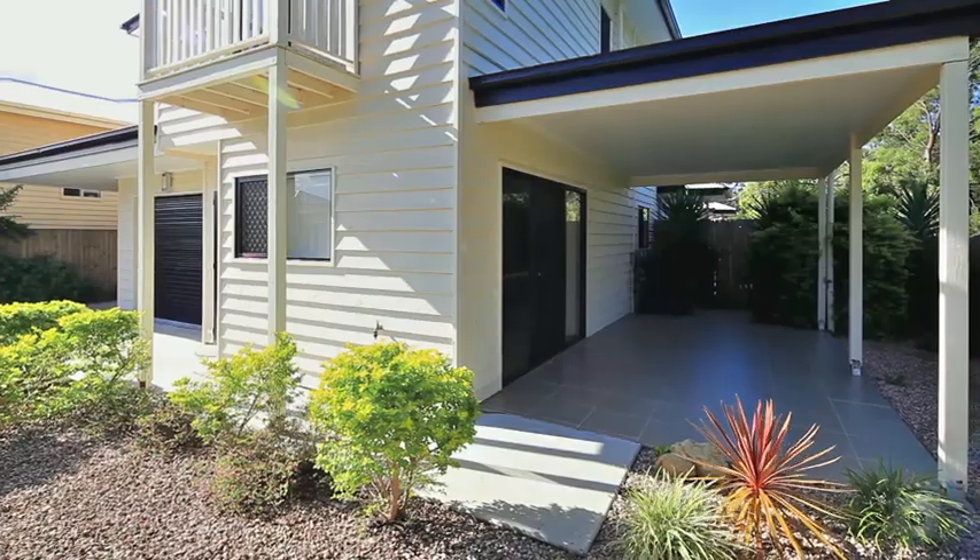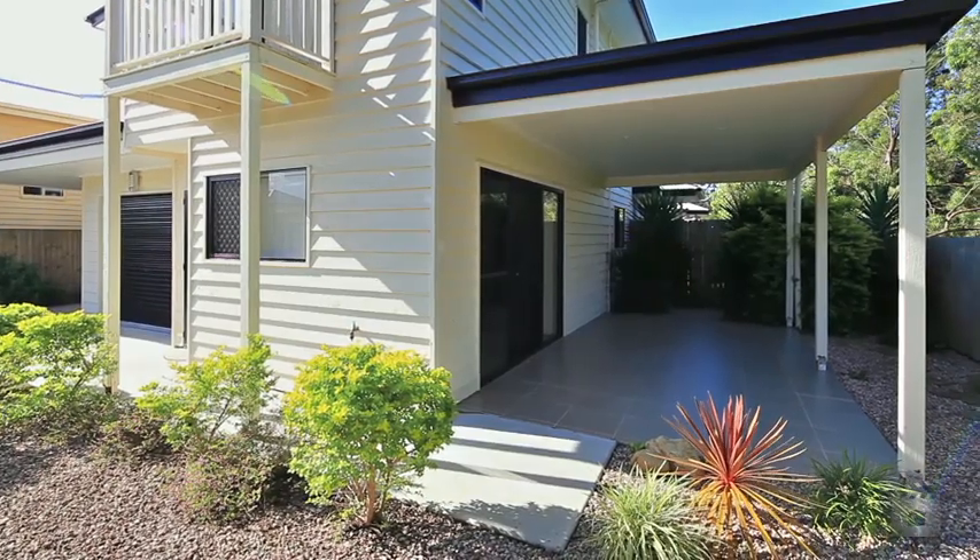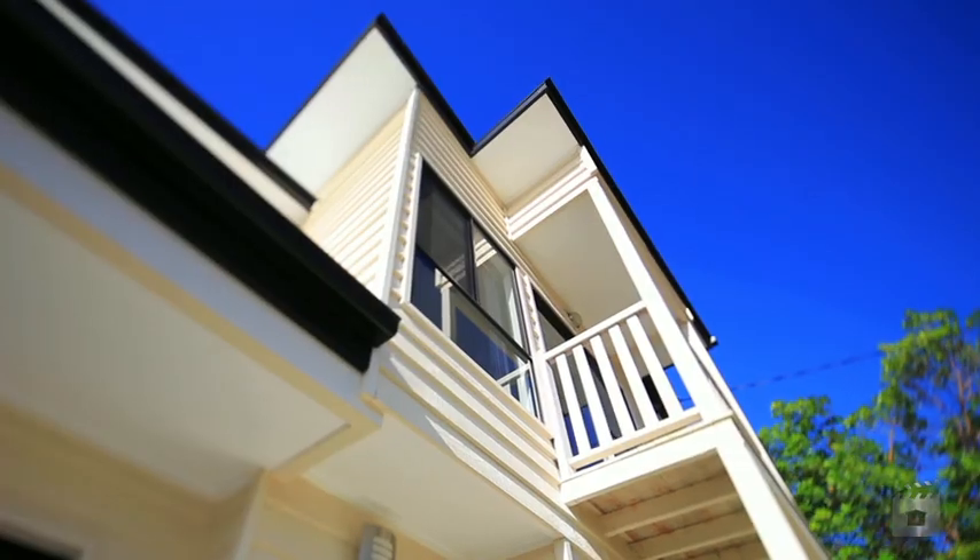Hi, I'm Will Bertelsen from Ray White South Brisbane. Welcome to 5 at 53 Villele Street in Annerley. When I first came to the property, I thought to myself, is this Annerley's most unique townhouse? I'd like to think so. So let's go and take a look why.